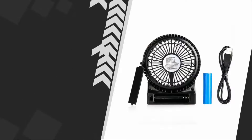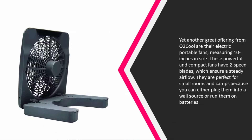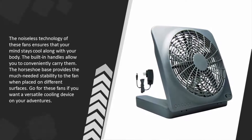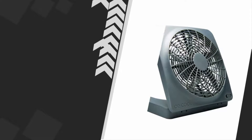At number four, another great offering from O2Cool are their electric portable fans. Measuring 10 inches in size, these powerful and compact fans have two-speed blades which ensure a steady airflow. They are perfect for small rooms and camps because you can either plug them into a wall source or run them on batteries. The noiseless technology keeps your mind cool along with your body. The built-in handles allow you to conveniently carry them, and the horseshoe base provides stability on different surfaces.